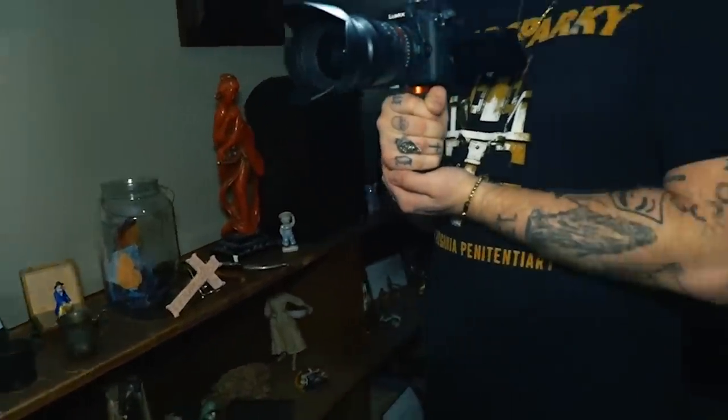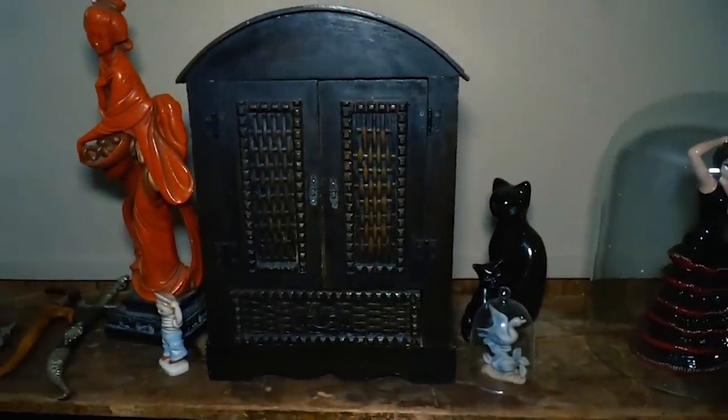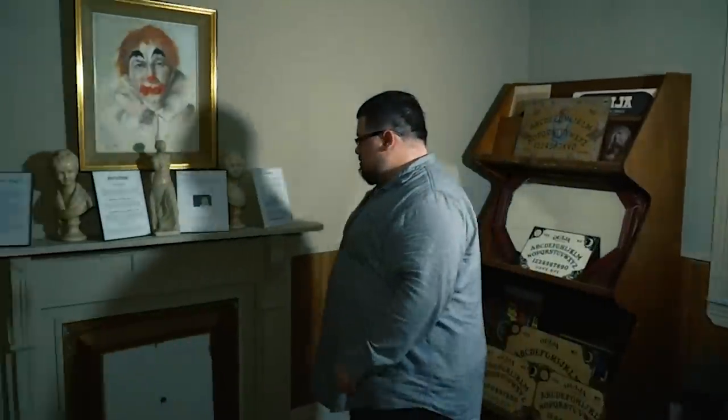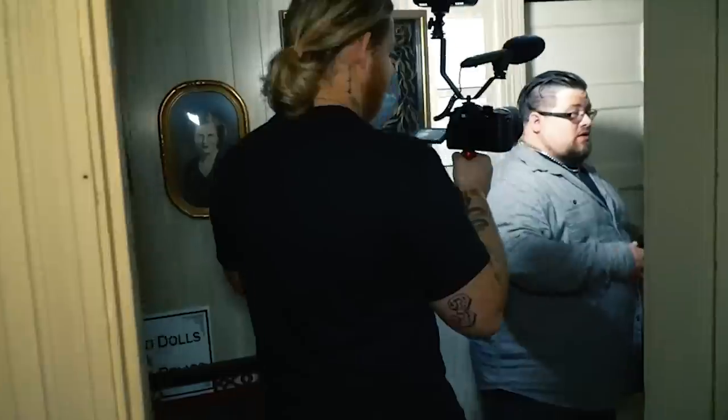Everyone comes in and asks if it's a Dybbuk box — no, it's not. One of the first things I picked up off that box was actually a very positive energy. The impression I got was that it was used at one time to hold a family's cherished heirlooms. It's not just demons and running down hallways — a lot of it is just spirits reaching out to say hi. Some of them don't have anyone who comes back to say hello, and some of them don't know they can move on. I am supposed to be getting a couple of alleged Dybbuk boxes but I don't have them yet.